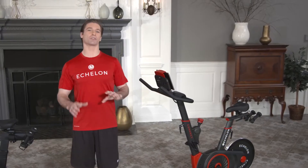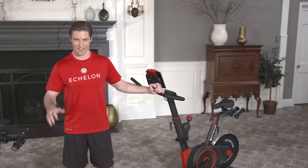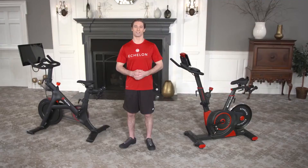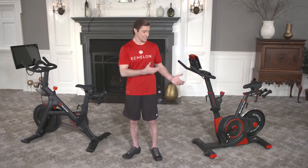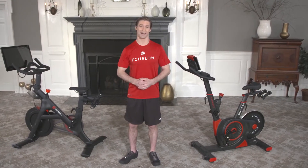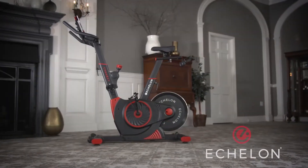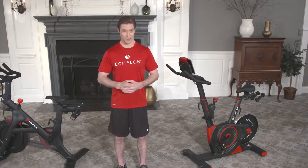In the next few minutes, I will show you why I believe the Echelon line of connected fitness bikes are the best option on the market today, allowing you to make an educated, informed purchasing decision. This is the high-priced Peloton, and this is the Echelon EX3. Both bikes are good-looking, well-made machines offering quality, interactive workouts. But if you dig just a little bit deeper, you'll see there's a clear winner.